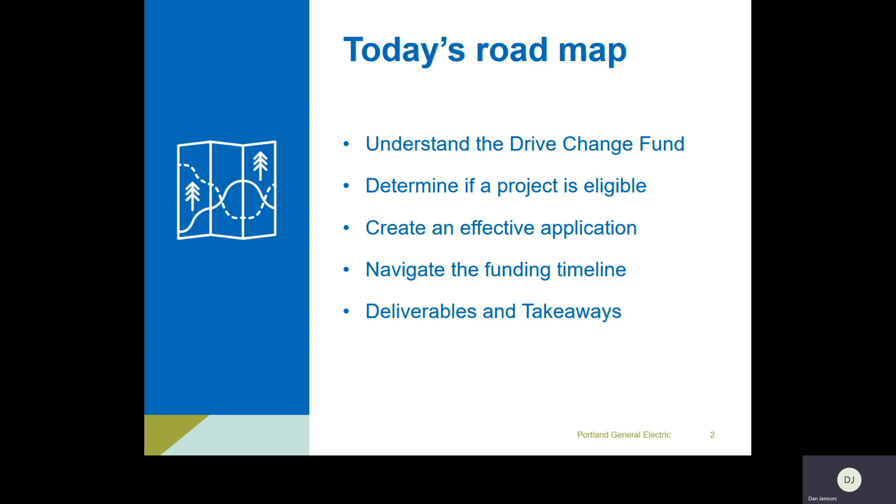I'll overview the timeline from today moving forward through the end of the year and ultimately your project completion at about the end of next year, pending anything unforeseen. Then we'll do a quick summary with deliverables and takeaways — if everything else doesn't make sense, hopefully the last couple slides will summarize everything and make it easily digestible and distributable to others in your organization or any interested parties.